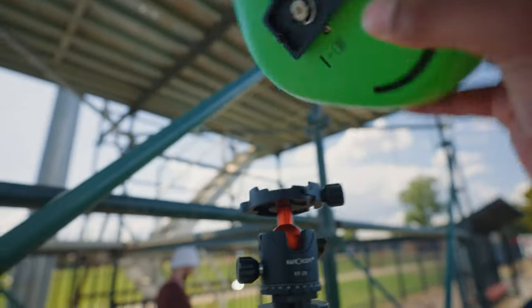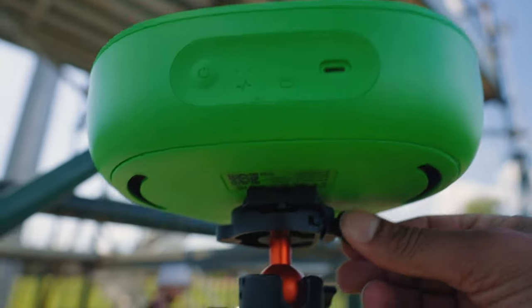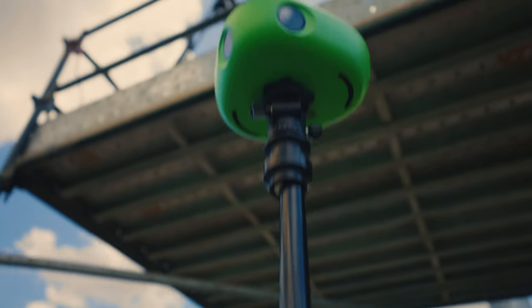Here we are — the moment we've all been waiting for. Let's watch the footage together so I can then give you my take on the AI tracking abilities and the image quality. Let's go to the videotape. Here we go.